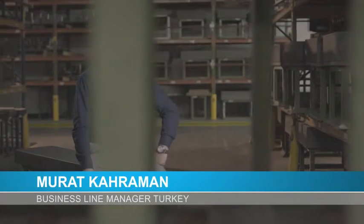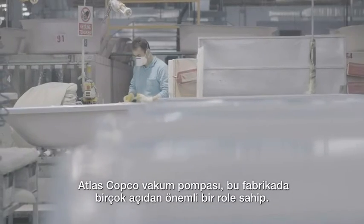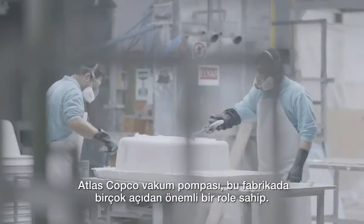GHS 1600 VSD Plus vakum pompası kullanılıyor. The GHS 1600 VSD Plus is a screw-type, oil-injected, variable speed drive vacuum pump with 30 kW power. Its nominal capacity is 1,600 m³ per hour and it can operate down to an absolute vacuum level of 0.35 millibar. The Atlas Copco vacuum pump is a power player in this factory in more ways than one.